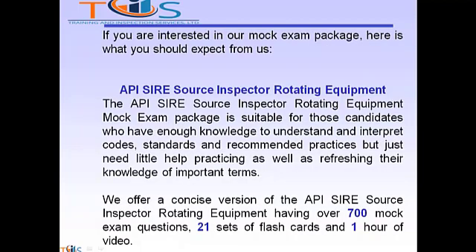If you are interested in our Mock Exam Package, here is what you should expect from us. The API Source Inspector Rotating Equipment Mock Exam Package is suitable for candidates who have enough knowledge to understand and interpret codes, standards, and recommended practices but just need a little help practicing and refreshing their knowledge of important terms. We offer a concise version having over 700 mock exam questions, 21 sets of flashcards, and one hour of video clips.